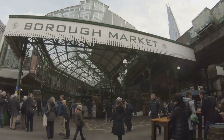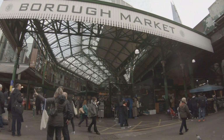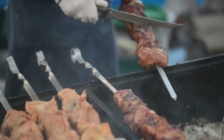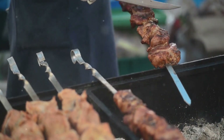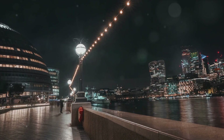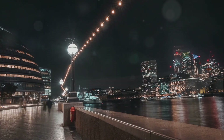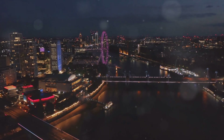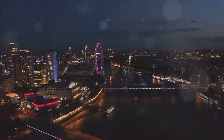Hungry from all that exploration? Head over to Borough Market. This bustling food market is a gastronomic delight, offering a wide variety of affordable yet mouth-watering meals. From artisan cheeses to freshly baked bread, exotic fruits to sizzling street food, you'll find something to tickle your taste buds. London is not just about the glitz and glamour — it's also about the simple pleasures that come free or at a friendly price. After all, the best things in life are indeed free, or at least they come at a friendly price in London.